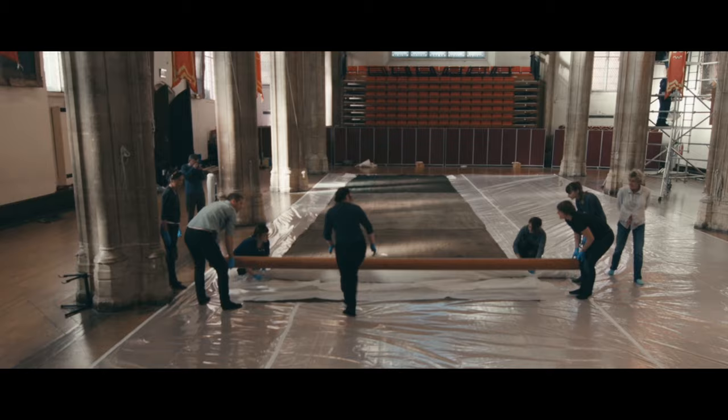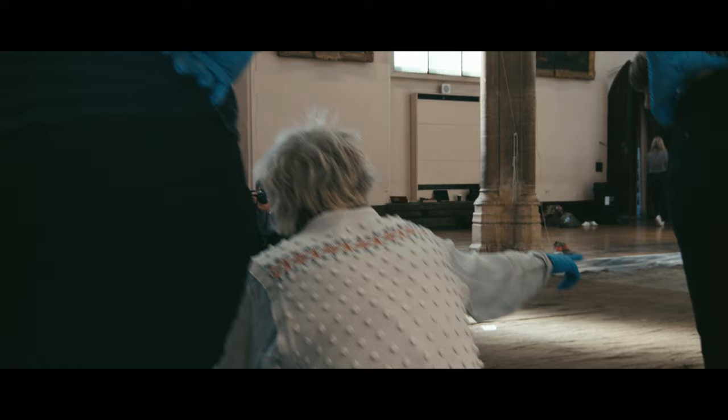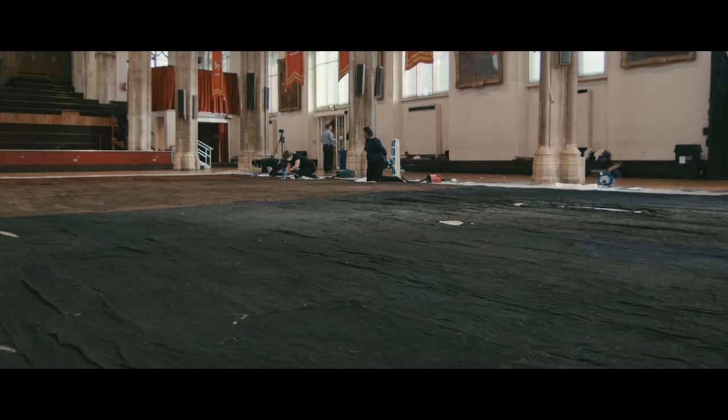Today is obviously very exciting because it's the first time that we're actually able to see it. What we're doing is unrolling and minutely examining the flag to look at areas of weakness and how we'll be able to actually display it. You come and spot the bullet holes, you see, you think about the history it's been through, the significance it's had in our nation's story. It dominates the room, and I am just in awe about how such a delicate piece of material can be stored.